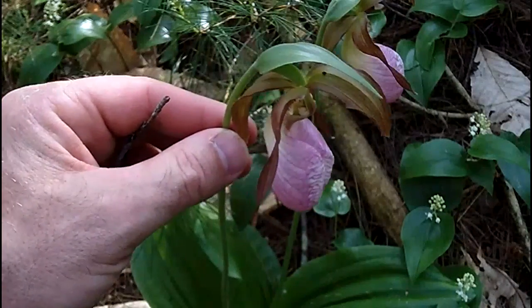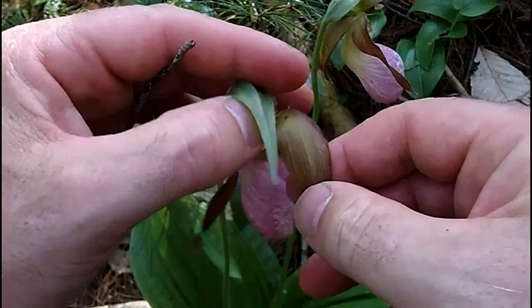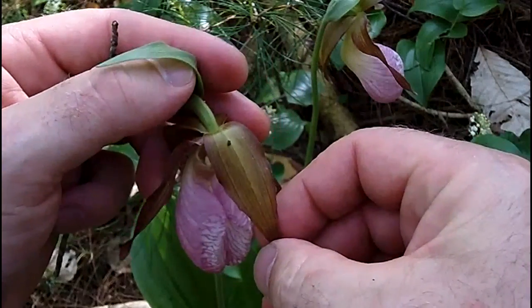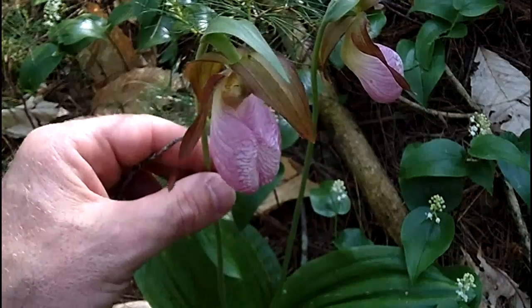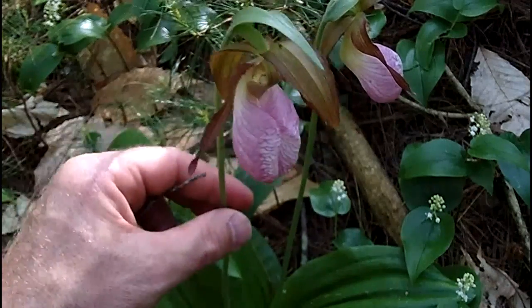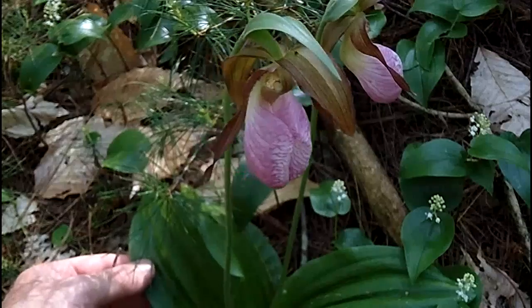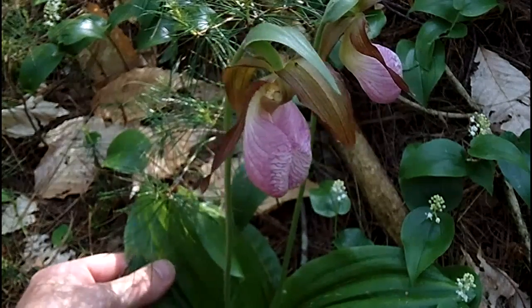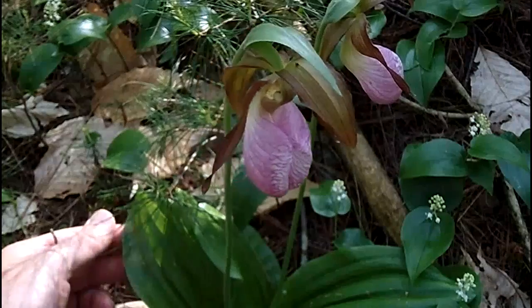Up here are petals and sepals. These narrow ones — that narrow one right there is a petal, and the wider ones are sepals. The stem on the Pink Lady Slipper is leafless, a little hairy, very fine-haired. It has a pair — always two basal leaves — that are broadly elliptic, with very deeply prominent veins down to the smooth margin.